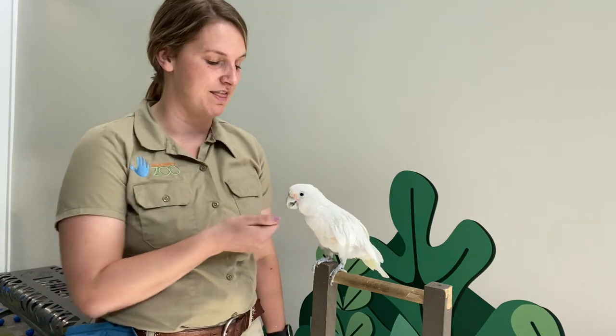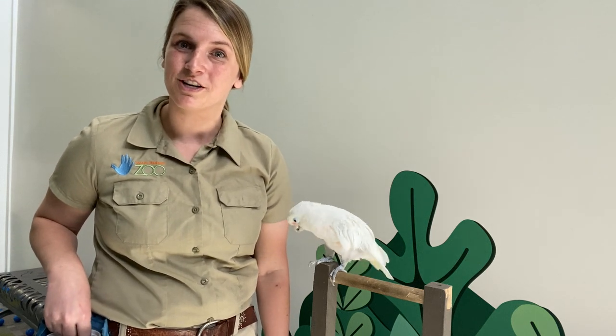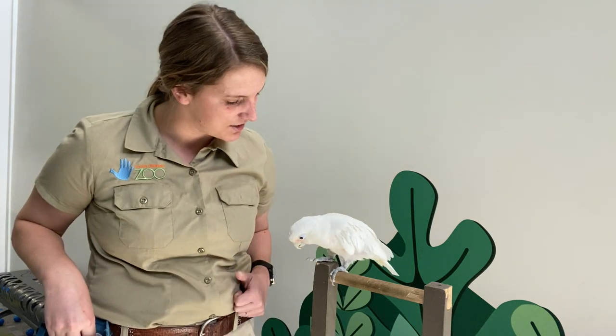Cockatoos all have what is called a crest on top of their head that they use to communicate. But sometimes Havala likes to communicate just by herself — she's actually going to introduce herself and say hi to all of you guys. Can you say hi, Havala?